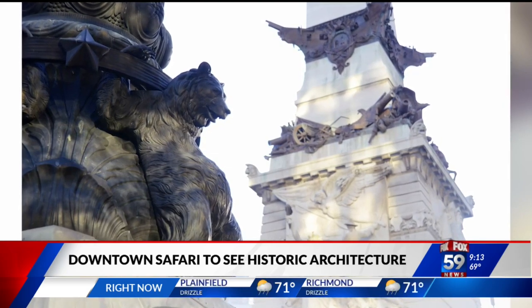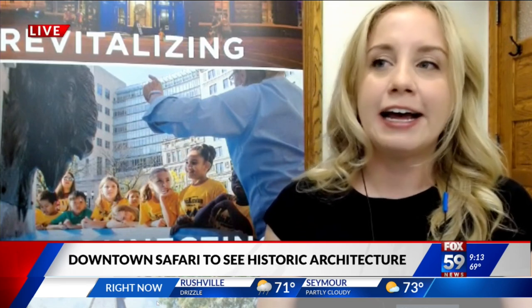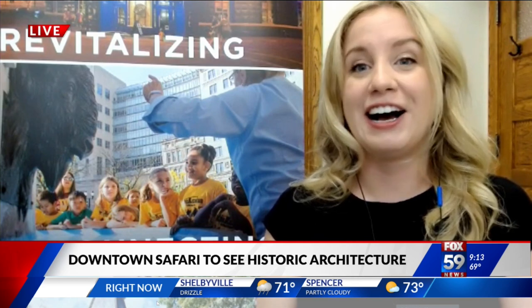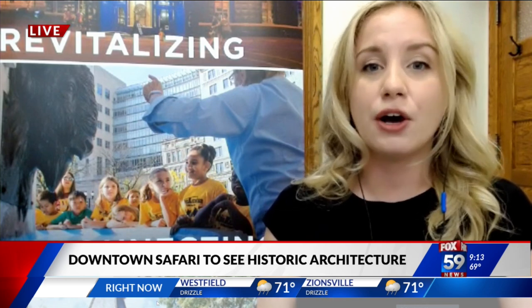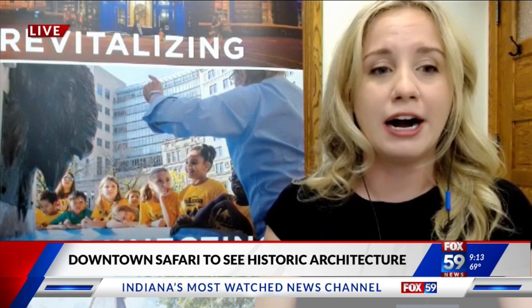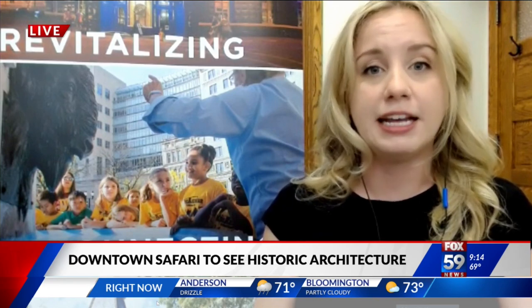That makes a lot of sense. What's the goal behind this tour? Our goal behind it is really to get people out after the pandemic — it's been a hard time — so just have them do something that brings them joy and also get them to look up, down, all around, look for details, and have a curiosity about Indianapolis' history.